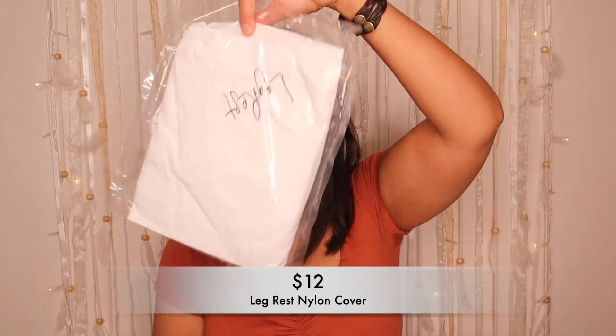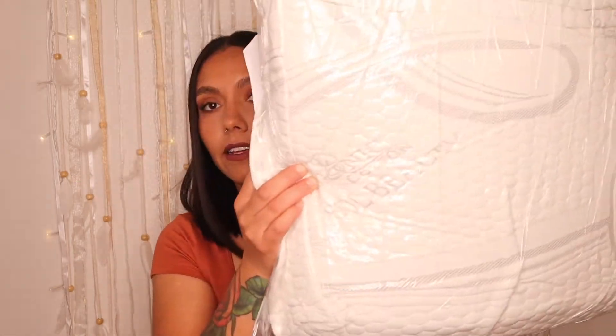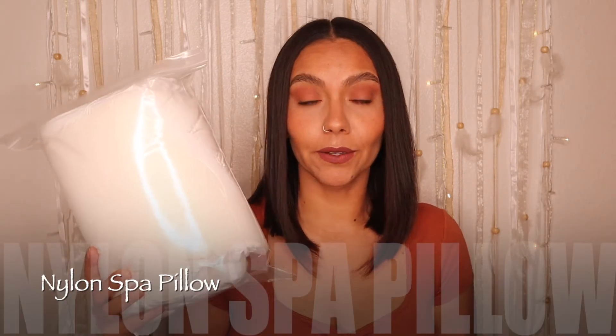The leg rest cover is nylon, so you just spray it with your Barbicide, let it rest for 10 minutes, and then disinfect. The cover for the leg rest was $12. The final piece that I felt was a must was the spa pillow.